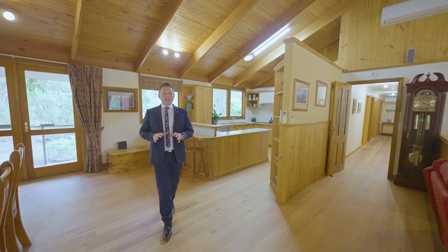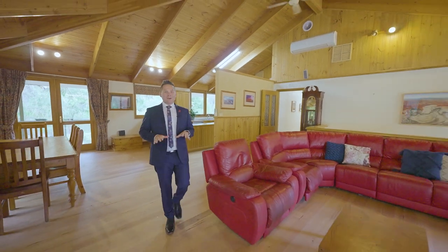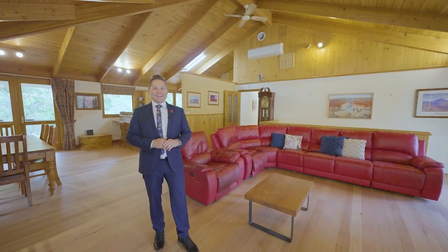This home is inviting and welcoming from the moment you arrive. So don't wait, call now to book your private viewing today.